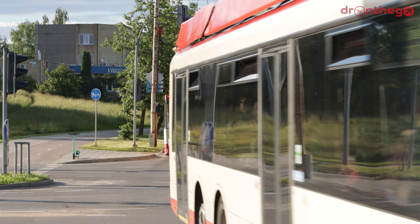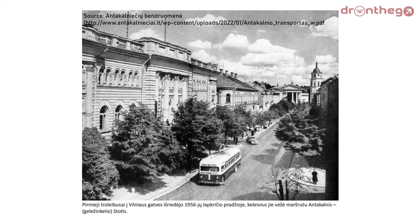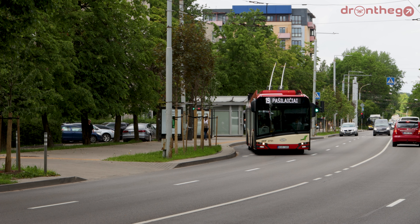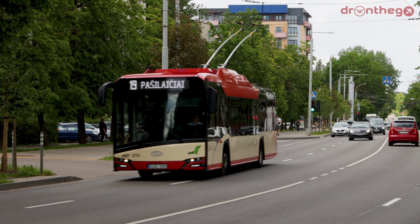The first trolleybuses started driving around Vilnius in 1956 on the section Antakonis. The network, just like the city, rapidly expanded from 7.8 to 217 kilometers within the first 10 years. The first trolleybus depot in Antakonis quickly had to be expanded to be able to accommodate the expanding fleet.